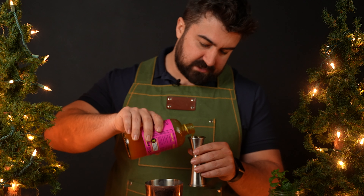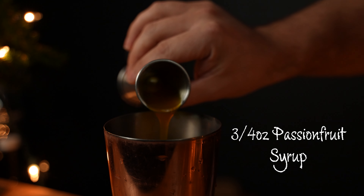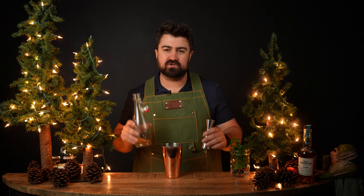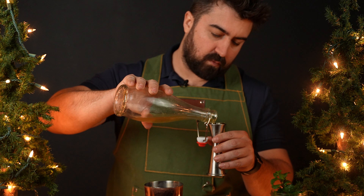Next we'll be doing three quarters of an ounce of passion fruit syrup — I'm using Liber & Co. today, which is absolutely delicious and one of my favorite passion fruit syrups to use. And last but not least for our sweeteners, we're going to be using a half ounce of two-to-one rich honey syrup — I'm using clover honey.